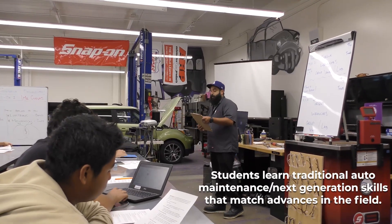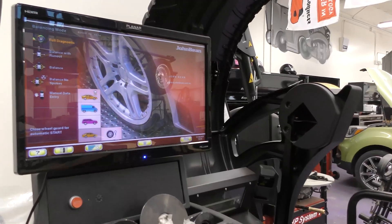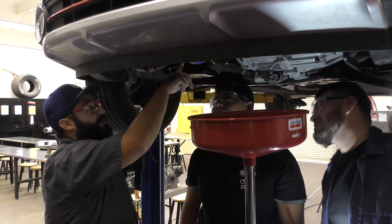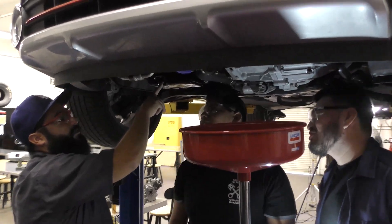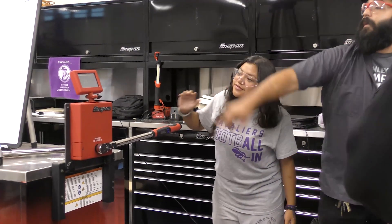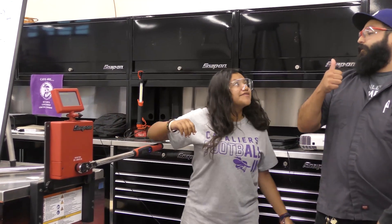Students are having to learn about the computer processing part of the automotive industry. We have computer scanners that the students get to learn on. The funnest thing was probably when we did the oil change or any other hands-on experiences, because those are really when you get to learn the most and you get up close and personal with the details of the car and get to experience what it feels like to be a mechanic or work in the automotive industry. We are gearing those students to work in the automotive field or further their career into a college setting.